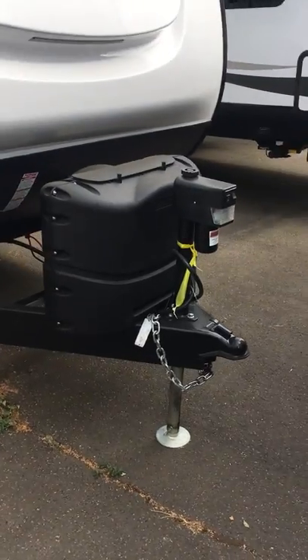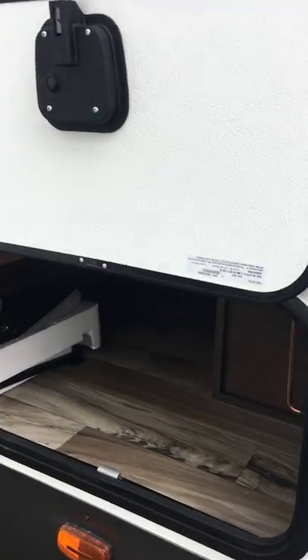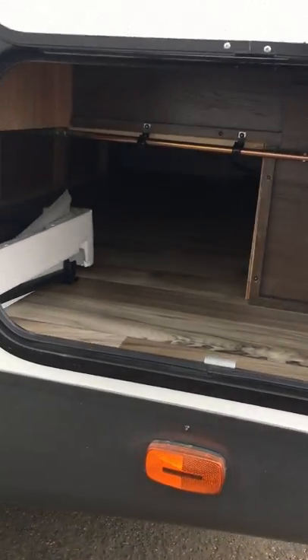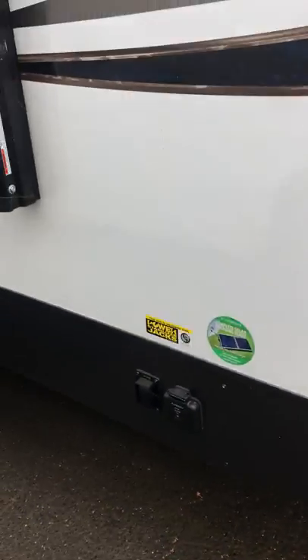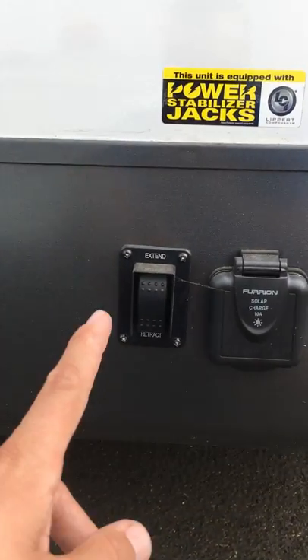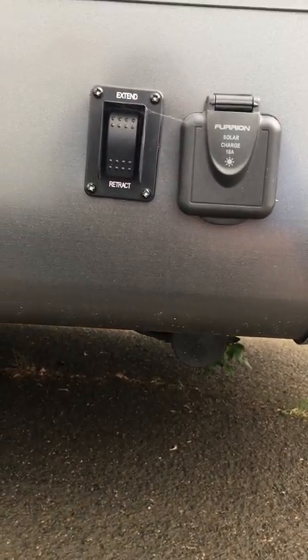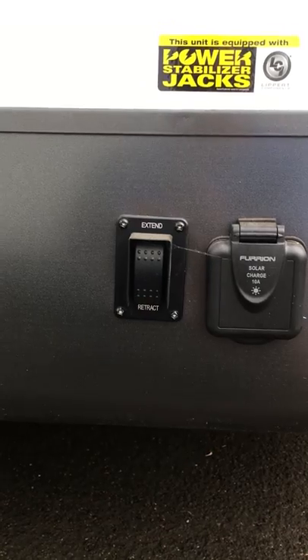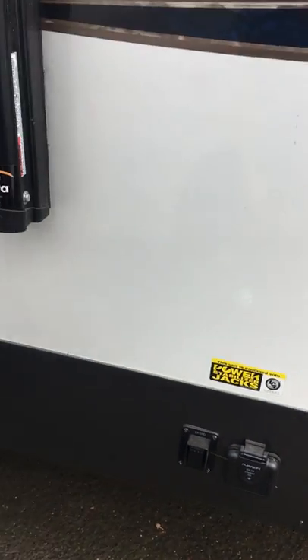I've got a power tongue jack here, always nice to have. We've got the pass-through storage there. This unit features power stabilizer jacks, which are excellent to have — no more cranking on the front or rear. They're both power and are gonna keep this trailer stable for you.